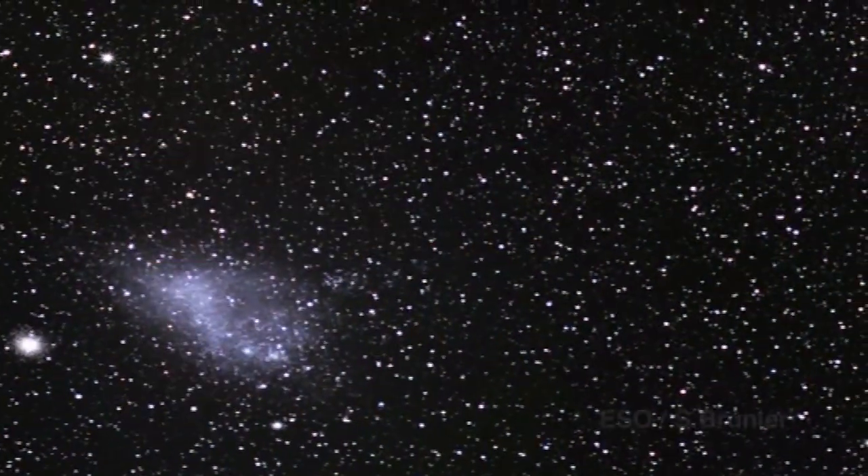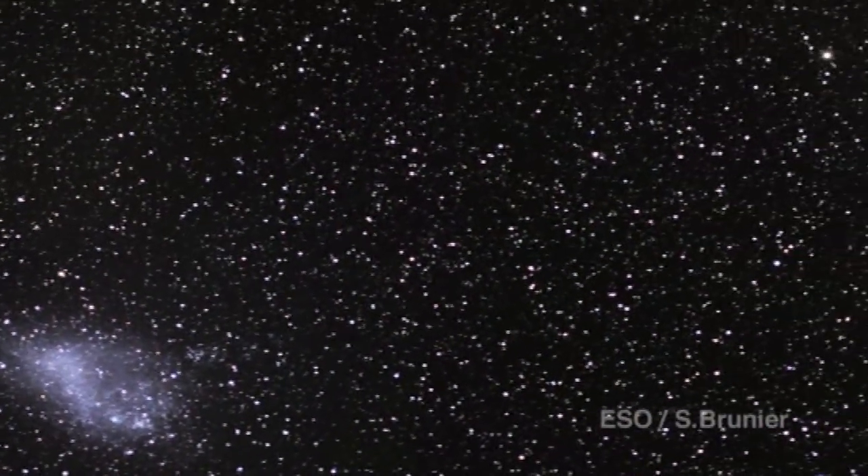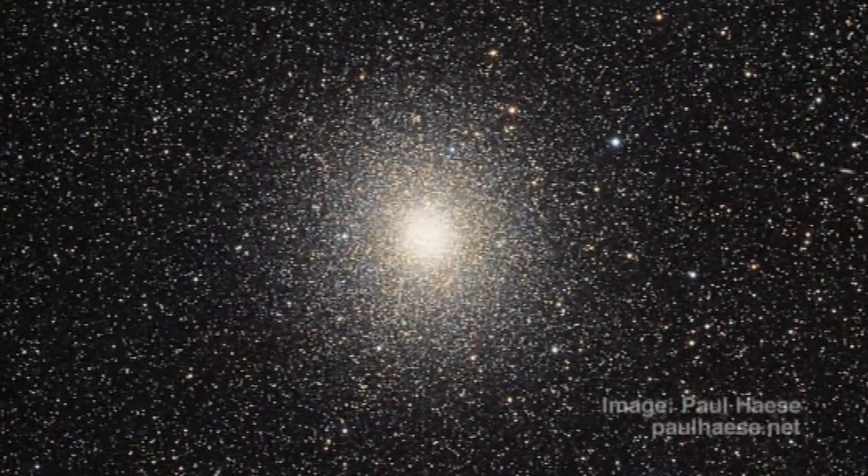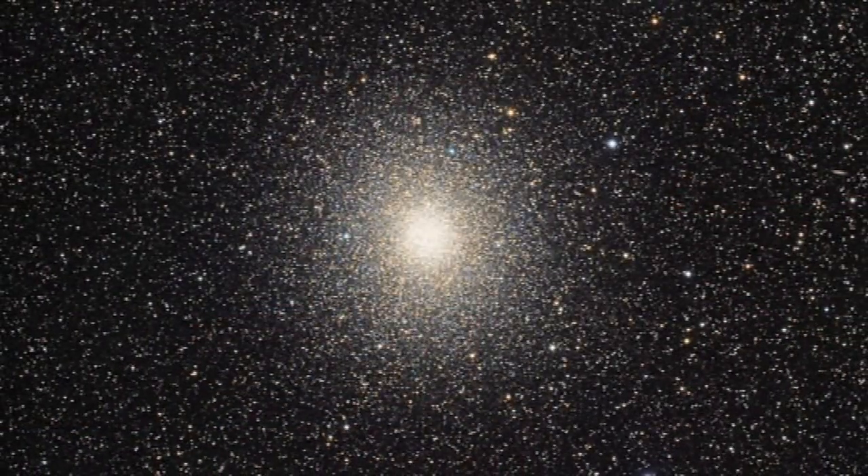A lot of people come to Australia to see the southern skies, and I guess it's because we have a couple of really close galaxies — the Magellanic Clouds — that are really close by to our galaxy. There are nebulae within that, and the biggest cluster visible in the sky is down here, the Omega Centauri, so maybe we do have a bit of an unfair advantage.